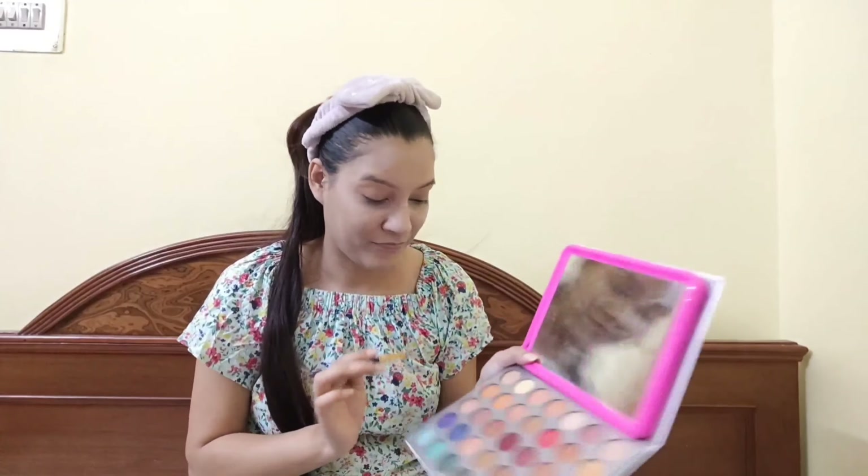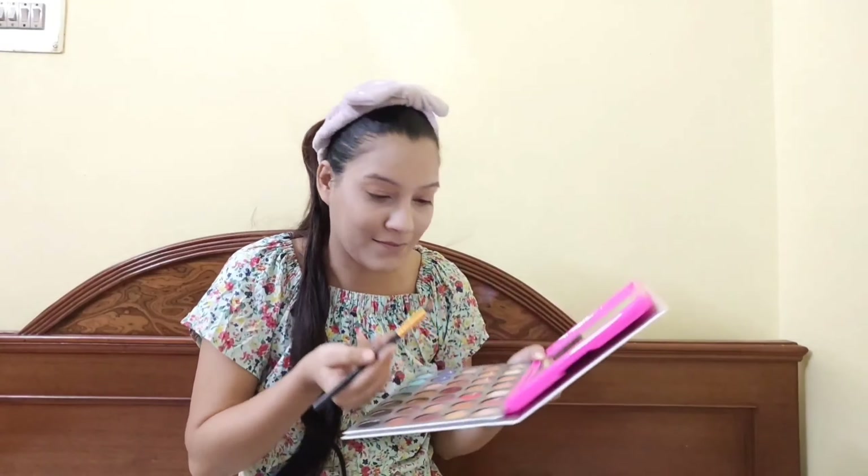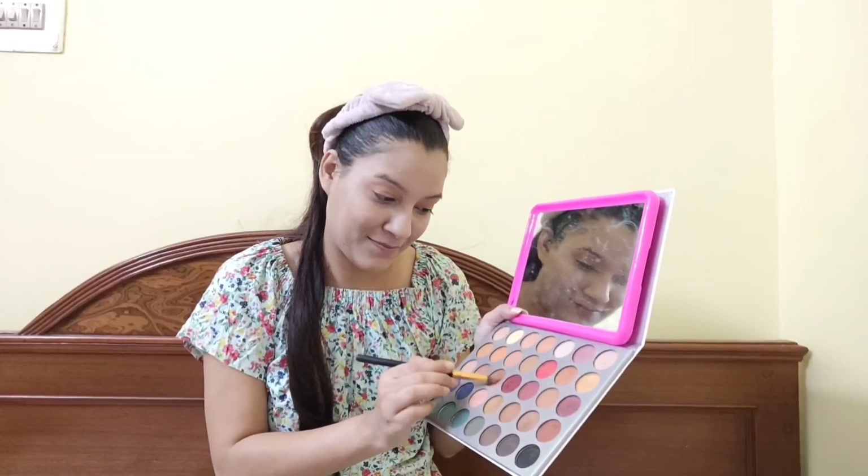Then I apply concealer. I am using Maybelline again — the Fit Me Concealer in shade 20. I apply it on my dark areas.